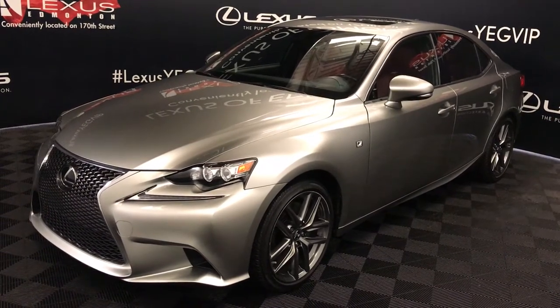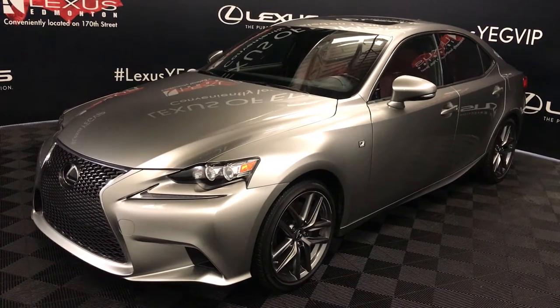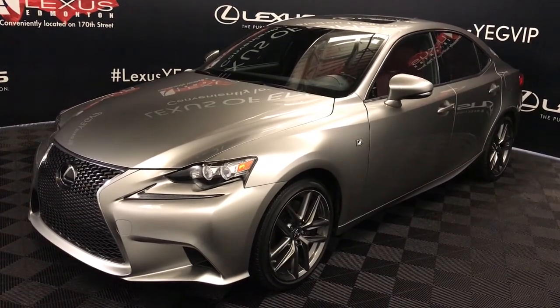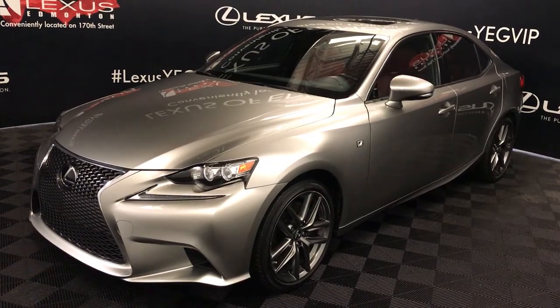We're looking at a Lexus Certified Pre-Owned 2016 IS350. 6-speed automatic, 3.5 litre V6 engine, all-wheel drive, atomic silver exterior, red NuLuxe material, 4-door, 5-passenger. This is the F-Sport Series 3.